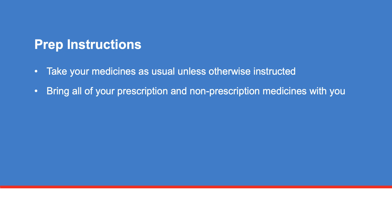It's important to follow these preparation instructions before your CT scan. Take your medicines as usual, unless otherwise instructed. Bring all your prescription and non-prescription medicines in their original, labeled bottles with you to your appointment. This includes vitamins, nutritional supplements, herbal products, and over-the-counter medicines.